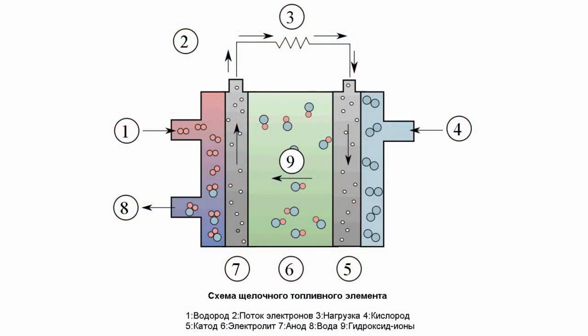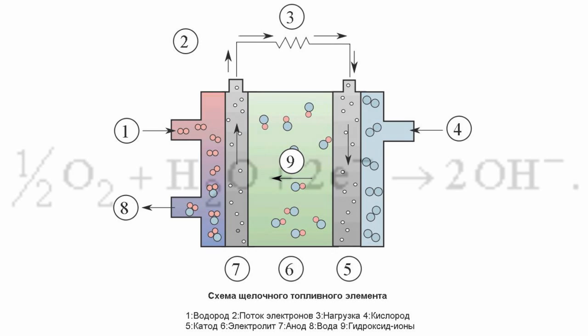An alkaline fuel cell is one of the commercial types of fuel cells. Its name is derived from alkalis that are used as electrolytes, generally potassium or sodium hydroxide solution. Alkaline fuel cells have quite a simple design. Pure oxygen and hydrogen, used as fuel and oxidizer respectively, are used to induce an electrochemical reaction. The reaction itself proceeds as follows.